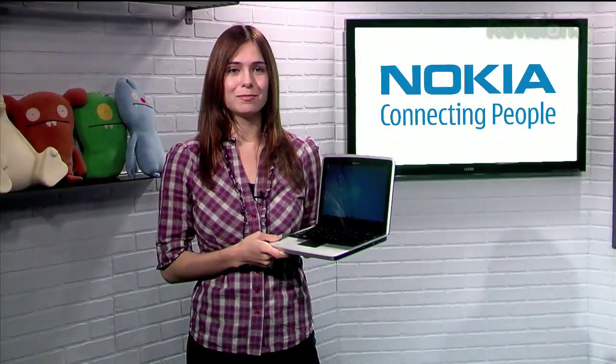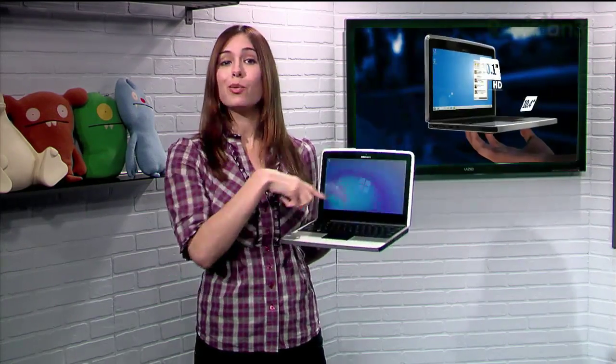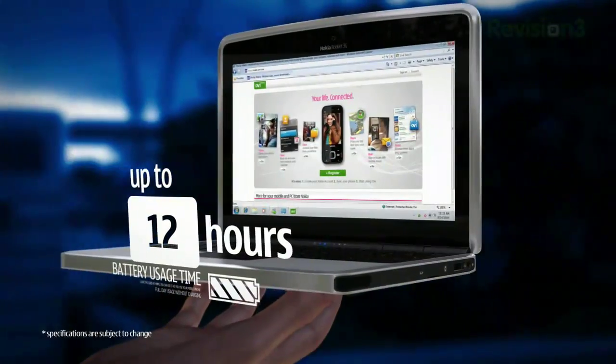Nokia is revolutionizing mobility again. They've recently released their newest booklet, the Nokia Booklet 3G. It features an Intel Atom processor, a 10.1-inch display, and get this — 12 hours of battery life.